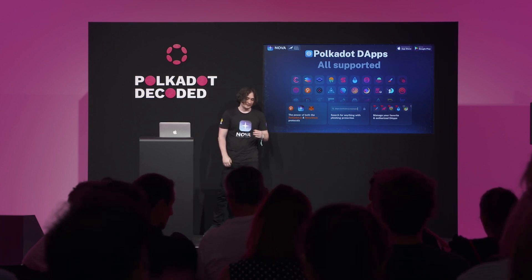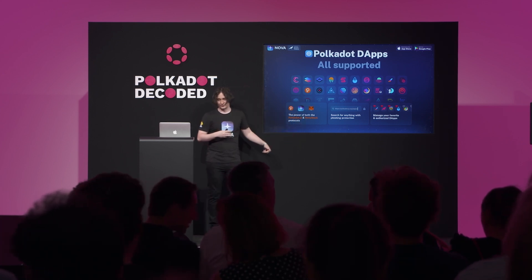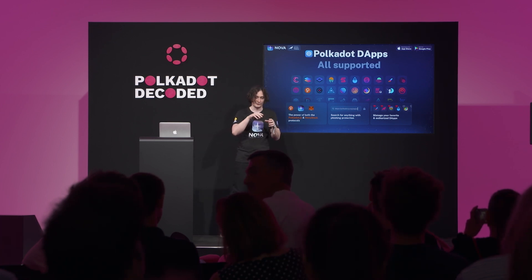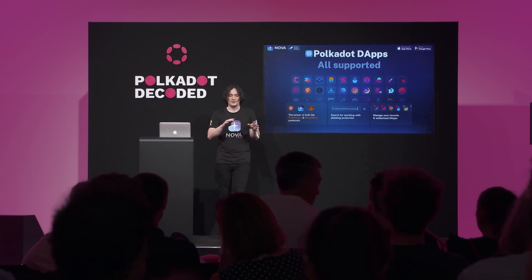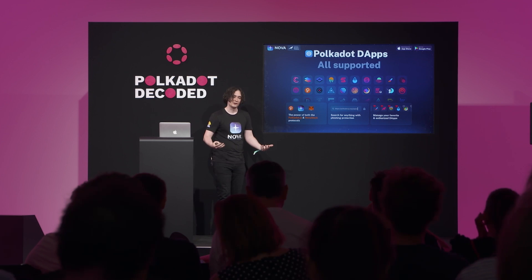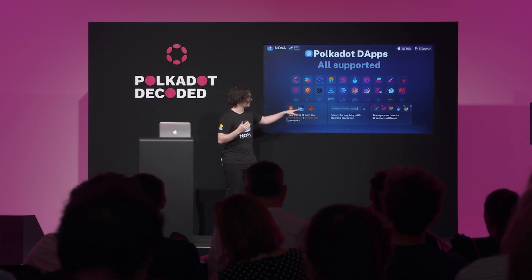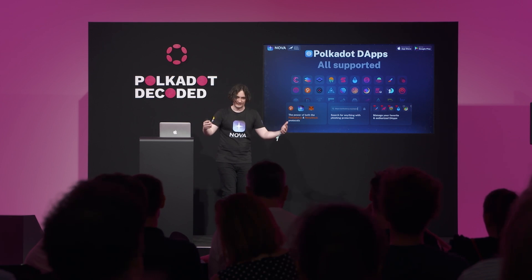Nova recently made a revolutionary addition: a dApp browser built into the mobile application that supports both Polkadot.js and MetaMask protocols. That combination allows you to connect to any dApp in the ecosystem and use your keys from the mobile wallet in any application — Subsocial, Moonbeam, EVM apps — all supported. This also lets developers win time by not limiting users to specific interfaces.